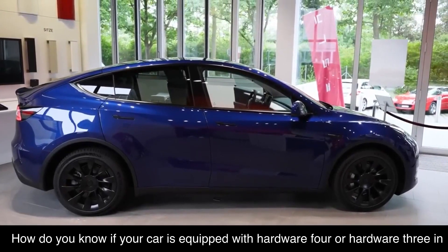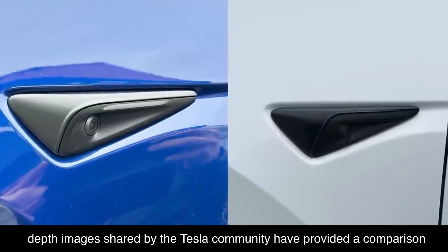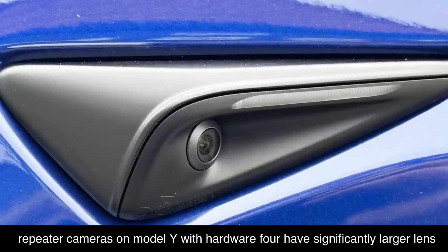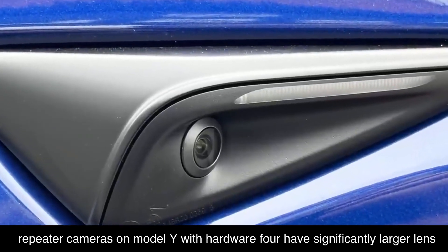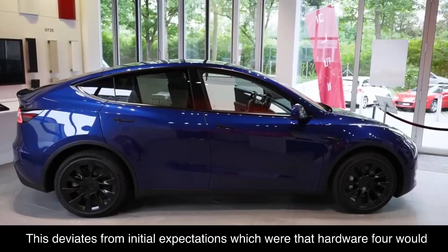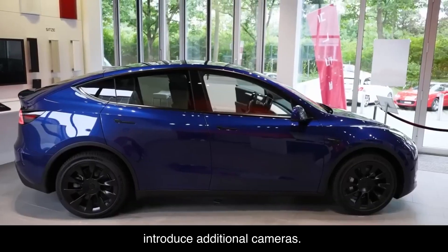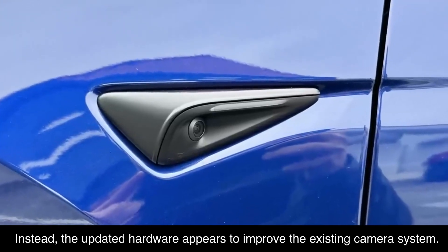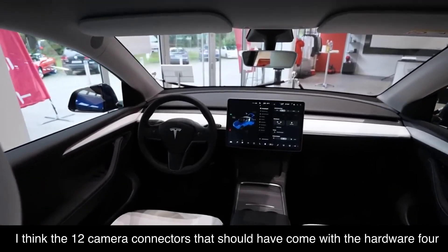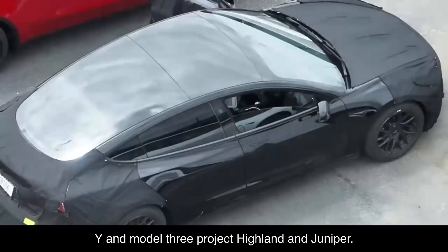How do you know if your car is equipped with Hardware 4 or Hardware 3? In-depth images shared by the Tesla community have provided a comparison between Hardware 4 and its predecessor Hardware 3. The repeater cameras on Model Y with Hardware 4 have significantly larger lens bodies and a wider field of view. This deviates from initial expectations that Hardware 4 would introduce additional cameras; instead, the updated hardware appears to improve the existing camera system. The 12 camera connectors that should have come with Hardware 4 will likely be used in the redesigned Model Y and Model 3, Project Highland and Juniper.